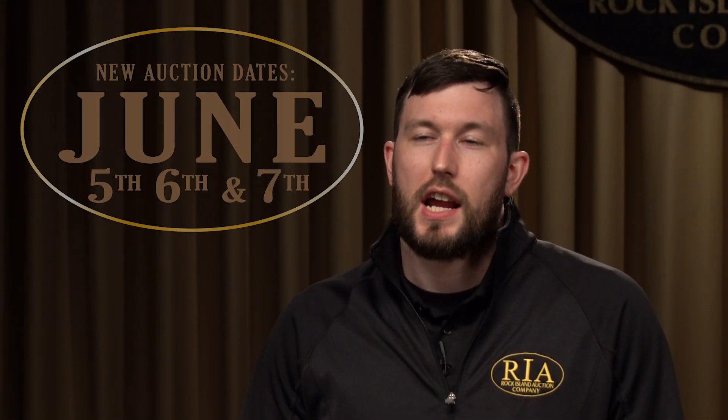How's it going everybody, this is Seth Isaacson with Rock Island Auction Company, here to talk to you today about some of the items coming up in our April 24th through the 26th Premier Firearms Auction.